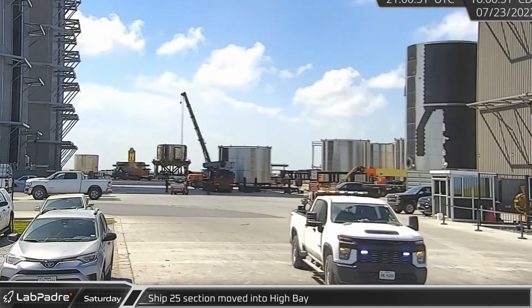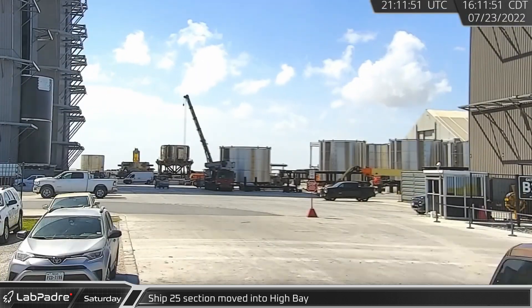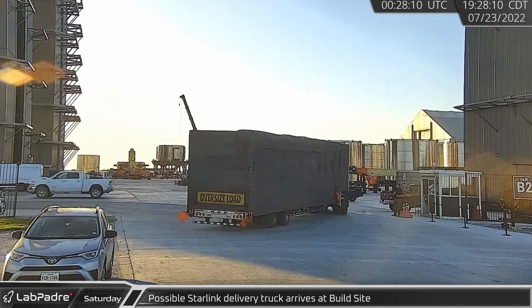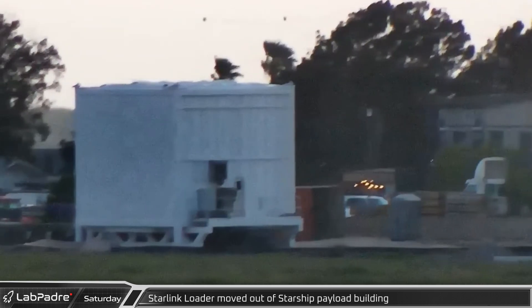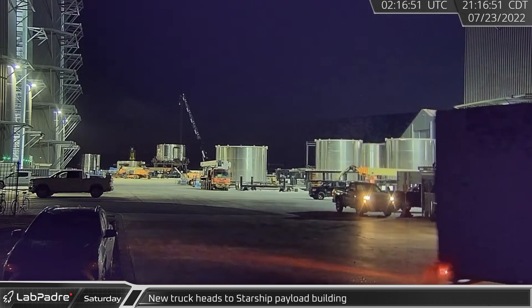Meanwhile, back at the production site, Ship 25's mid-8 stack was rolled out of the mid bay and into the high bay. Saturday evening, an unfamiliar truck arrived at the build site, believed to be a Starlink delivery vehicle. A short time later, the Starlink loader was rolled out of the new building by the crane yard and parked nearby. The potential Starlink delivery truck turned out of the build site and headed in that direction.